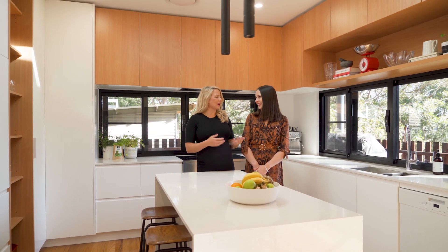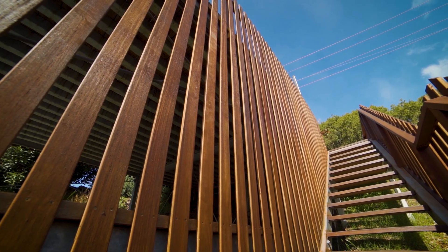Hi, I'm Katie and this is Brittany and we're from Bell Property. We're really excited to be showing you through this custom designed and architecturally built home. It is truly one-of-a-kind.